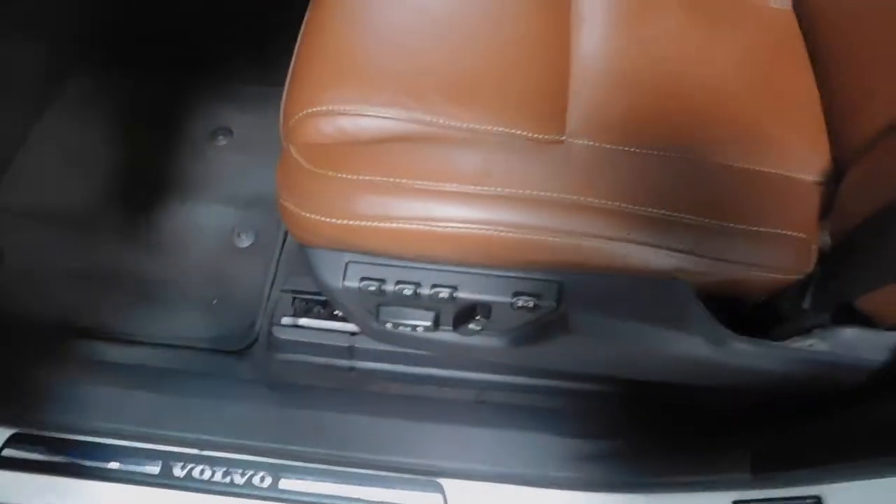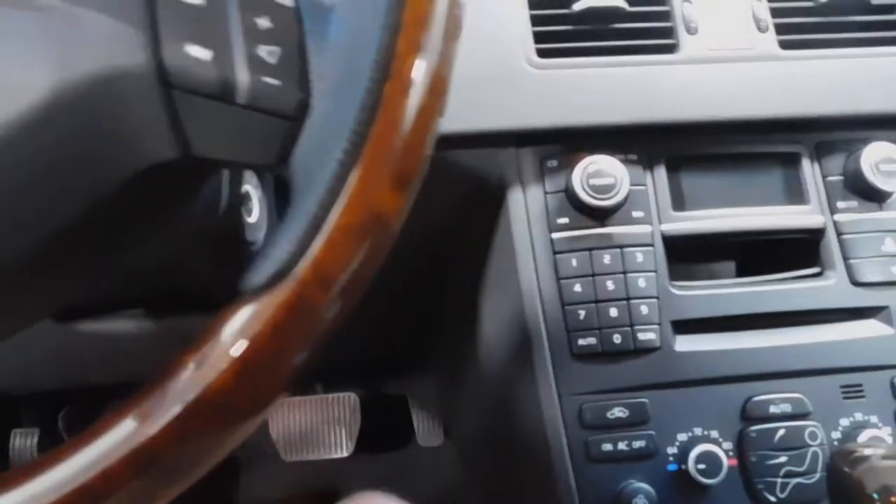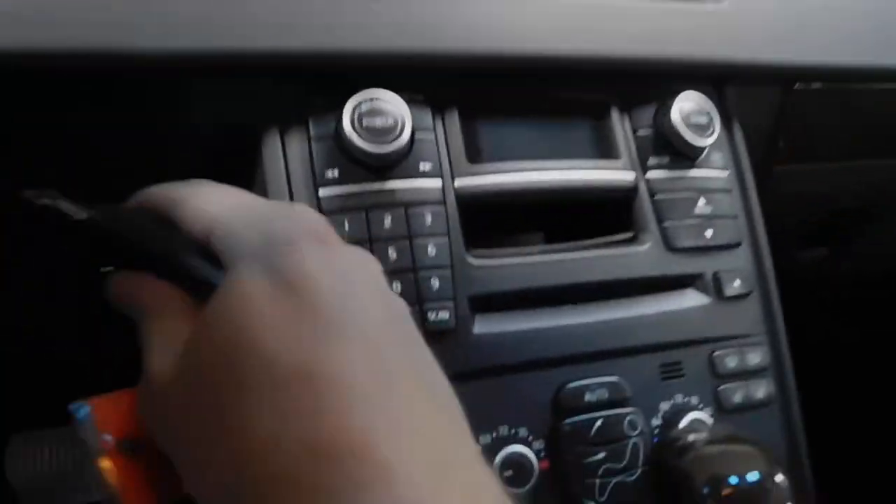Power driver seat with memory seat options — obviously at least three there. Nice brown leather interior, cashmere is the color you want to call it. The steering wheel has all this wood grain trim. Very nice. Also have a power sunroof — power switch is right there. Nice rear view mirror.